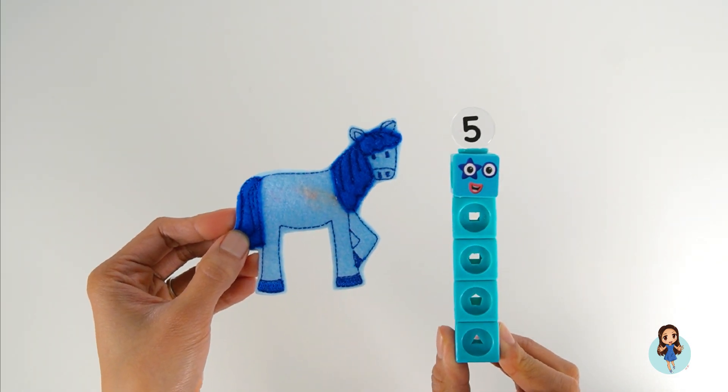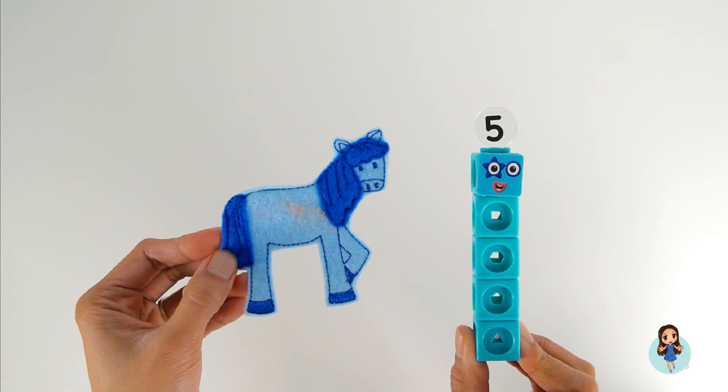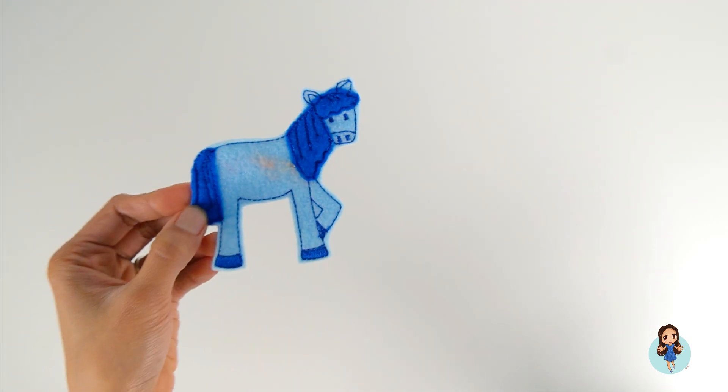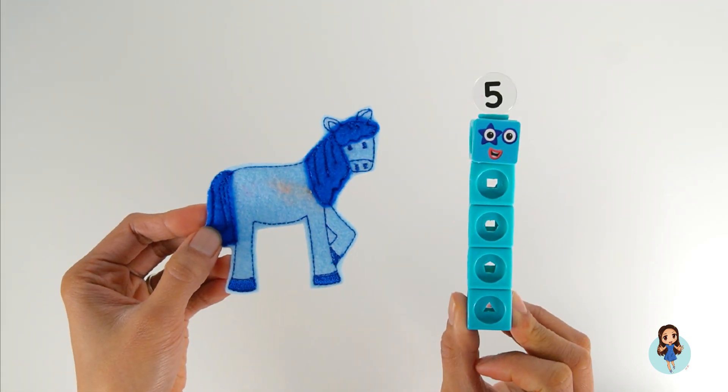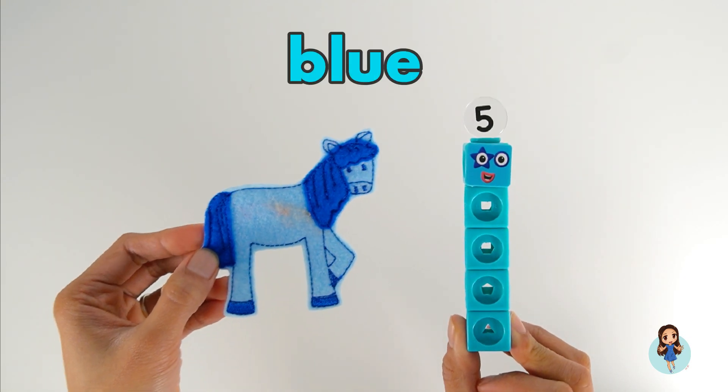Five! I see Number Block Five looking at me. Horse and Number Block Five are both the color blue.